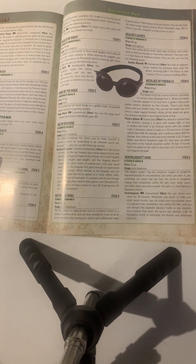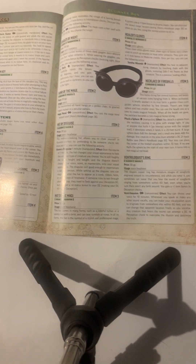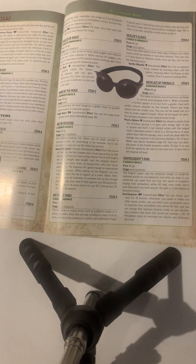And that is the magic items in the Pathfinder Beginner Box. I hope you enjoyed this video — please like and subscribe if you did.